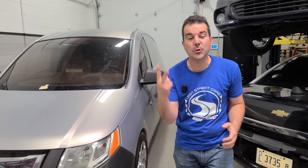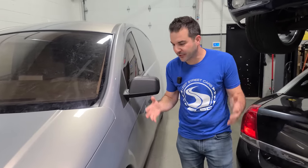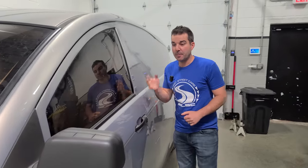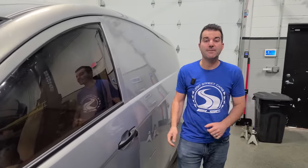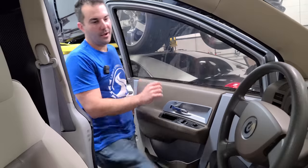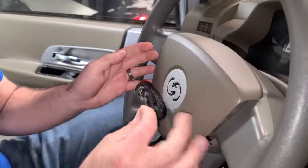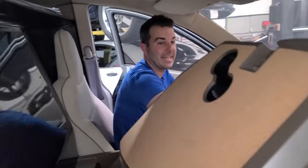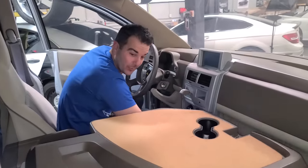I bought a concept car that cost over $2 million to build. 65 people over the course of four years got together to build this van in hopes of getting a $450 million loan from the government. Now, it's definitely a concept car, and a lot of what you see in here is totally fake, but they did have a few really cool ideas.